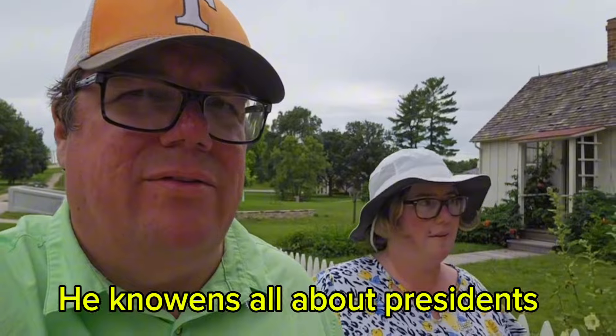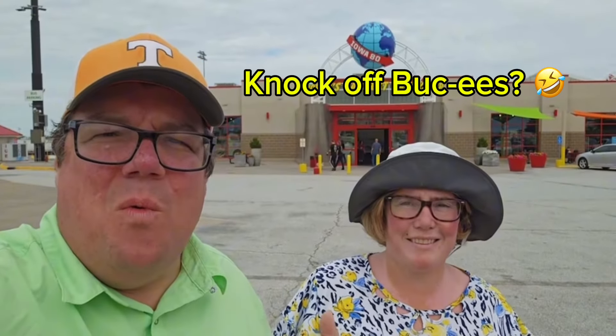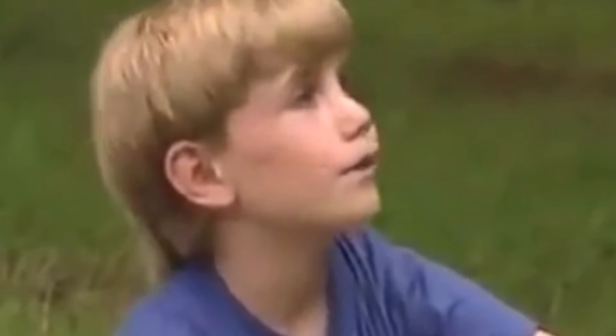The presidents started with humble beginnings. There were some that were blessed with fortune and became president as well. And finally, we have made it to the world's largest truck stop. Buc-ee's is the world's largest convenience store. Let's head on in. It's crazy. It's huge.